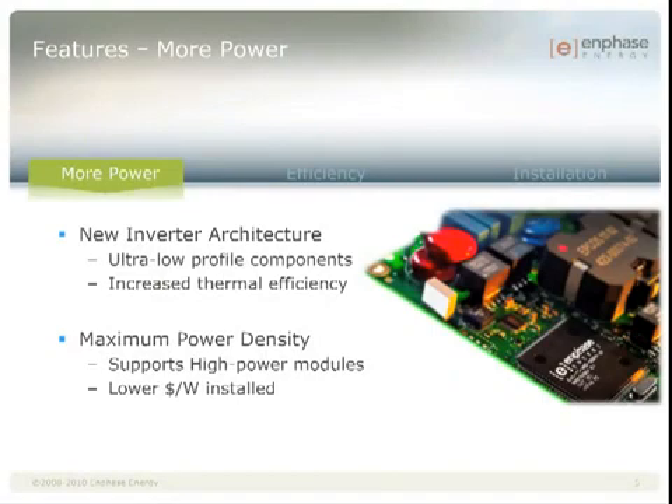Enphase was able to achieve the higher power output through a completely new inverter architecture, which uses a variety of custom developed components with an ultra low profile. This has also allowed us to get to a 1-inch thickness, which reduces the size and weight of the product and improves our thermal performance by providing a higher surface area to volume ratio. We're talking about using higher power modules — 60-cell, mono or polycrystalline up to 260 watts. Your customers will like that they can get the cutting edge module and inverter technology, which reduces roof space and installed cost.